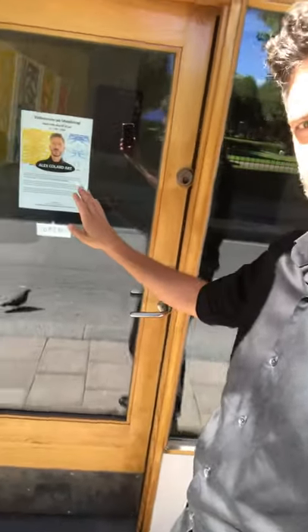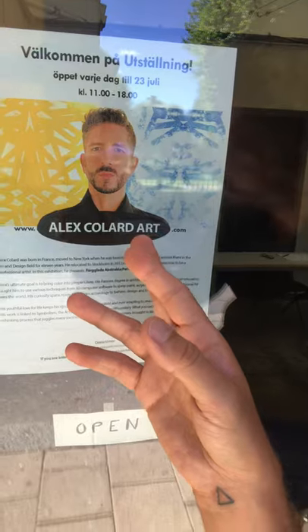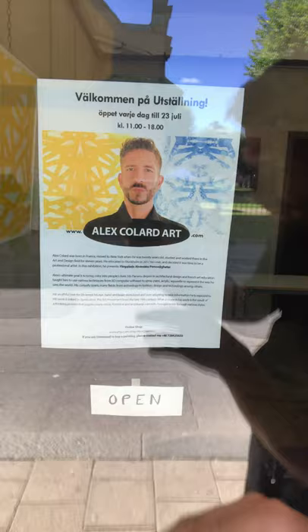I'm going to show you a little bit of my space. I added the plant here, we have a description with my website, online shop and phone number.